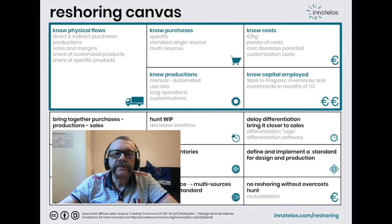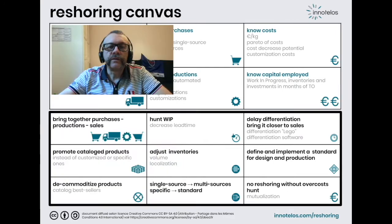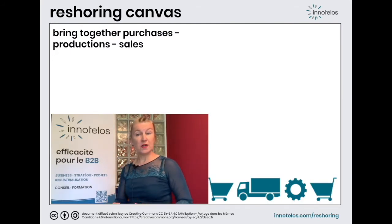We presented in the previous video the essential diagnosis to carry out and establish the feasibility of a reshoring. This was the upper part of our canvas. Now let's take action and discover the second part of the canvas. First possible action: bringing together suppliers, productions and sales.